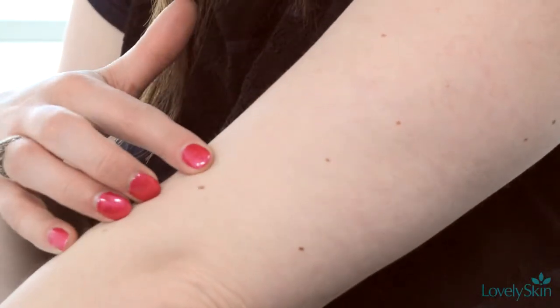Changes in a mole, birthmark, or growth are the first signs that skin cancer may be present. Bleeding, irritation, and dark coloration are important signs to note.